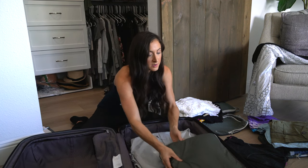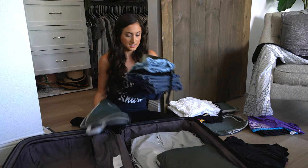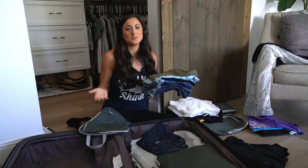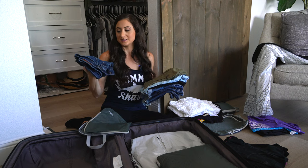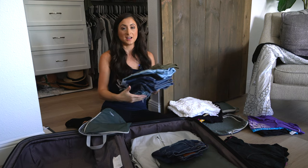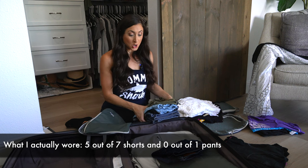Now let's move on to my bottoms. For this cruise I have six pairs of shorts — seven if you count the pair I'll be wearing on embarkation day — and one pair of jeans, because it's always good to have pants just in case. I have a variety of shorts to work with, and I've obviously also packed rompers which could take away the need for shorts, but I want to have options and I clearly have the space.